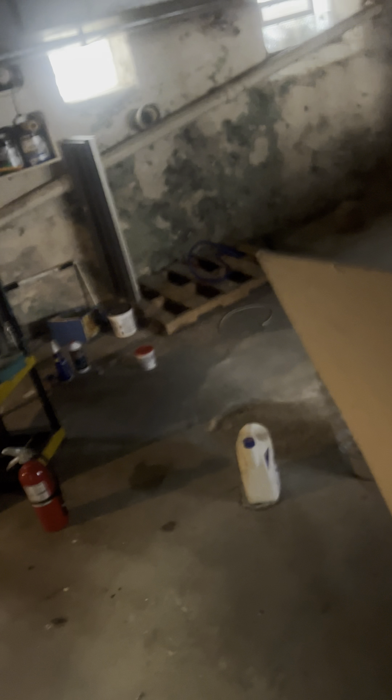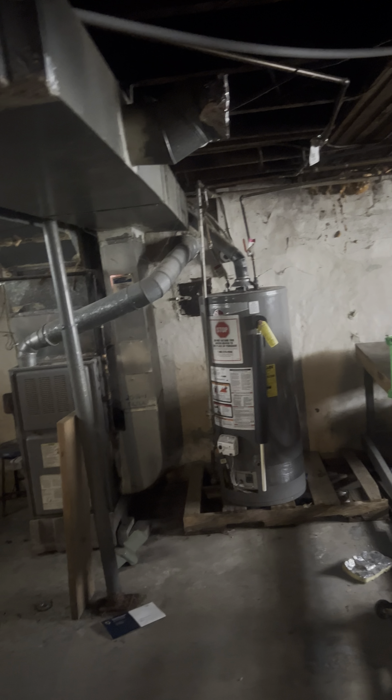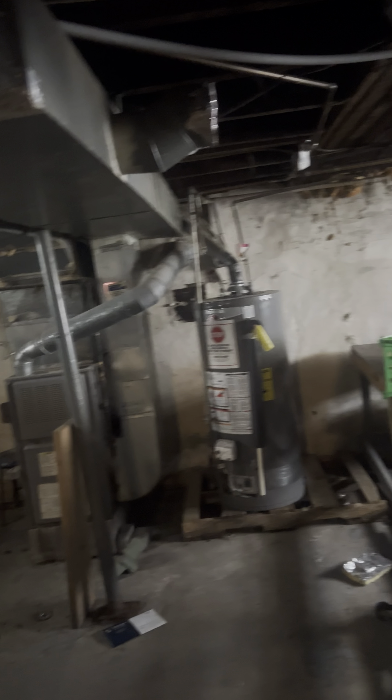And down to the basement. Hot water tank is pretty new. Furnace is probably about 15 years old or so. The laundry is down here. There's some water — looks like it's leaking out of this utility sink here. Doesn't look like it's coming from the outside, just a leaky utility sink.